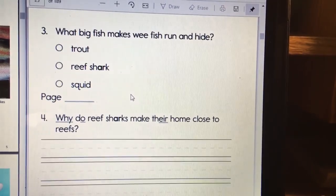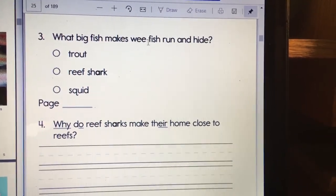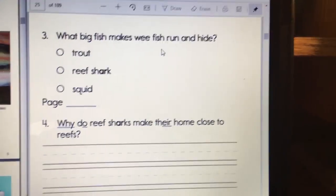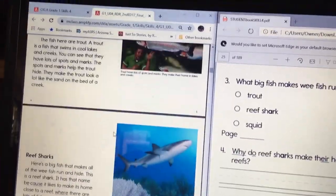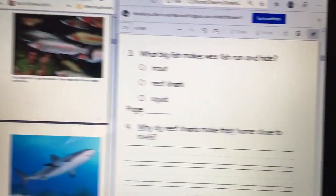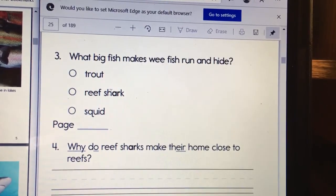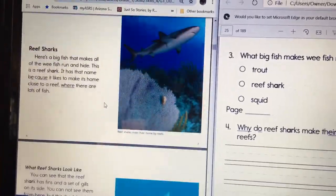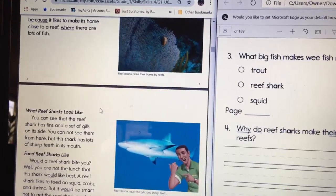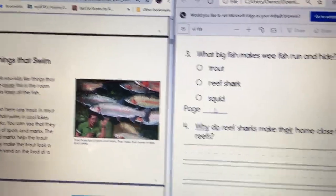Question three. What big fish makes the wee fish run and hide? What fish made the other fish run and hide? Was it trout, reef shark, or squid? Go back to the story and find which fish made all the other fish run and hide. Write down the page number.